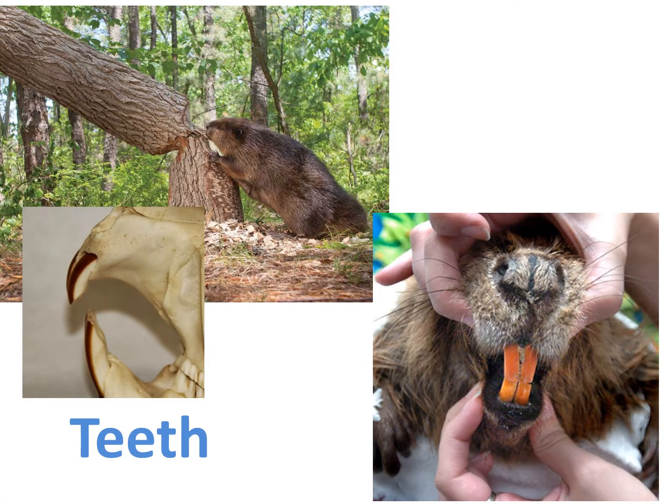Now for the fifth adaptation — their teeth. Beavers have four large incisors, or front teeth, that help them chew. All rodents have this same tooth pattern. These teeth are super strong, with the front of the tooth orange and slightly harder than the back of the tooth, which is white. This allows the white side to wear away just a little faster, making the teeth very sharp like a chisel. Rodent teeth also never stop growing, which is important because all rodents chew a lot. If their teeth did not grow their entire life, they would wear their teeth away before they got old.